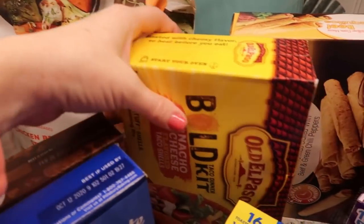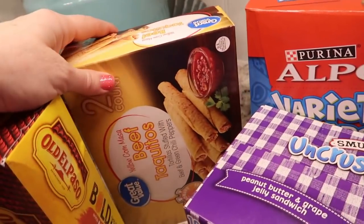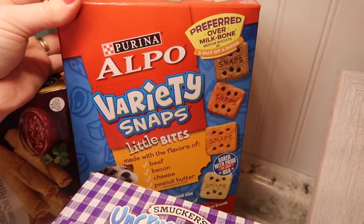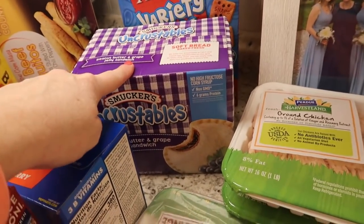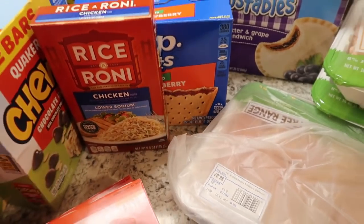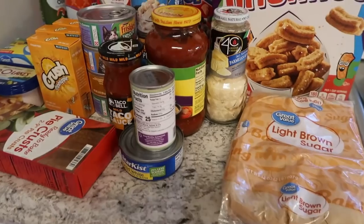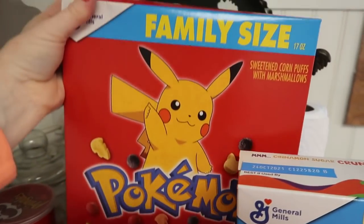Madison and Jackson love the Simply Smart Organics chicken strips — we all actually love them, the ones with the orange label. I got nacho cheese taco shells to make tacos one night. Marion likes beef taquitos for his lunch during the week. I got a big thing of dog treats — the ones we've been using for years, they love them. I got pop tarts — unfrosted strawberry for Marion — and a thing of Rice-A-Roni. I also grabbed some light brown sugar and Marion's favorite churros.